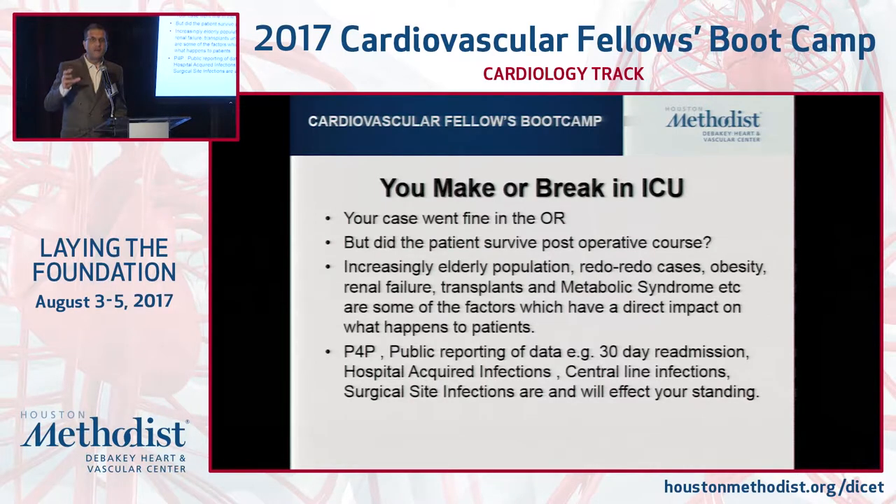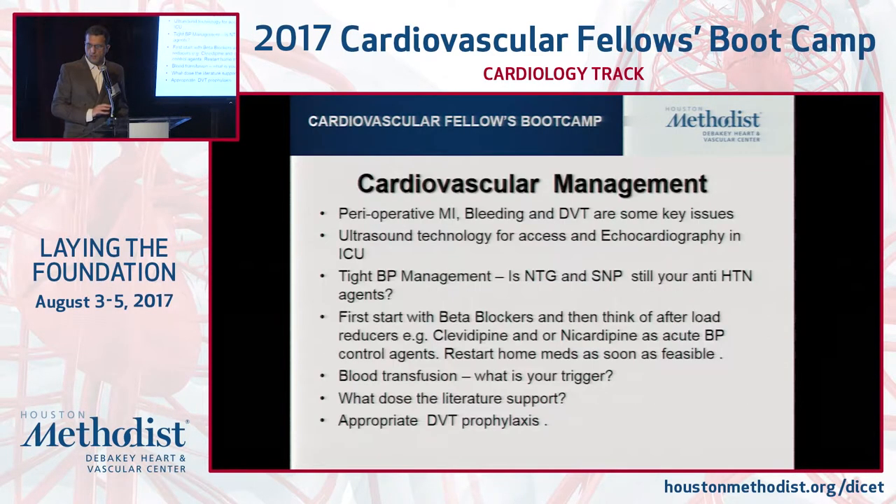We can't have fragmented care — we have to all think in a team-based approach. Perioperative MI, bleeding, these are some of the key issues. DVT has been talked about. Ultrasound is part and parcel for critical care, whether it's line access, FAST exam, or thoracic ultrasound. That's particularly routine.